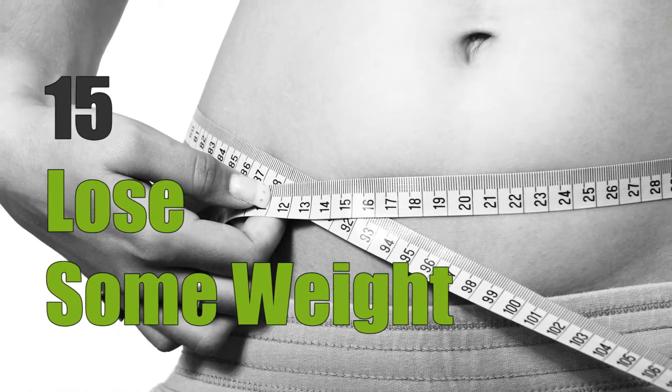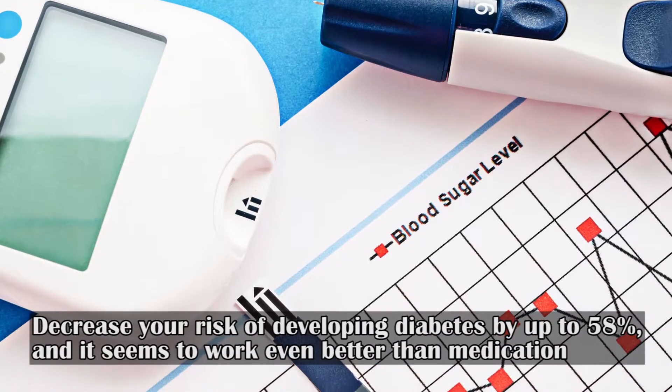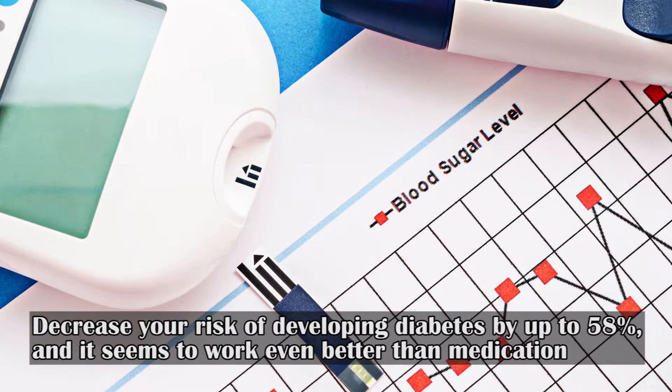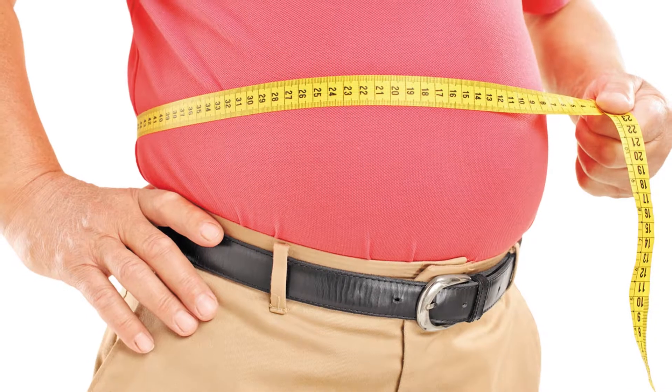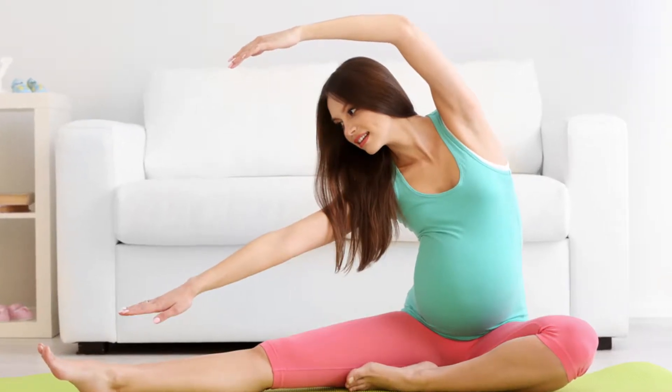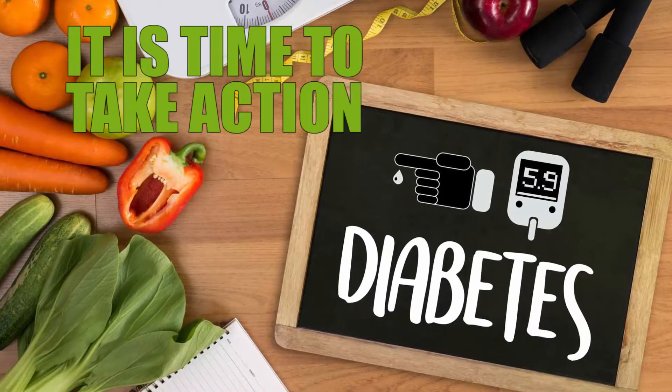Fifteen: lose some weight. Even a seven percent reduction in body weight can decrease your risk of developing diabetes by up to 58 percent, and it seems to work even better than medication. You should also be conscious of your waistline, as it is perhaps the most important weight-related factor for estimating your diabetes risk.